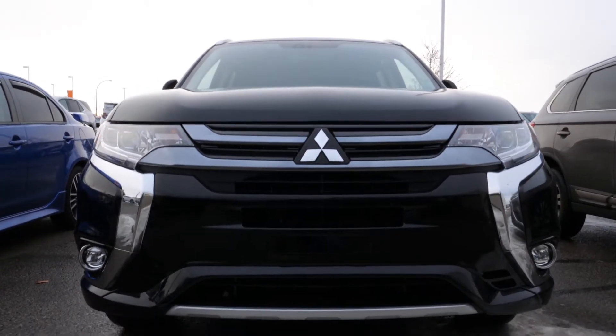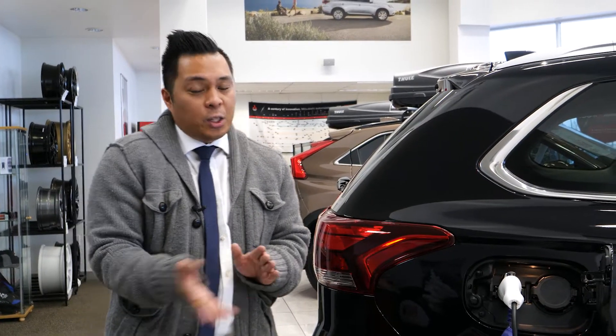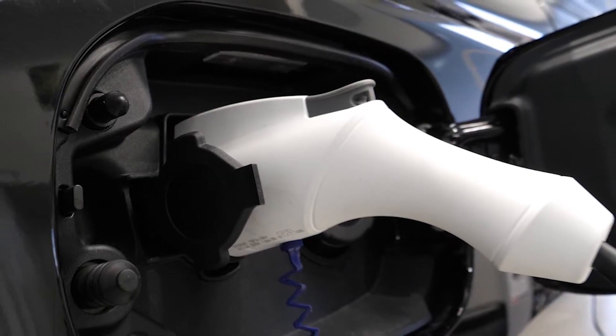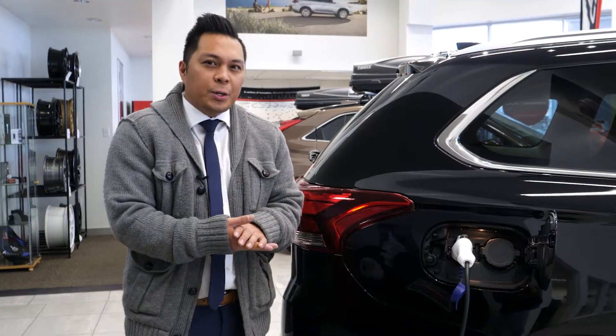The PHEV allows you to power up at home or on the go. First, via a standard 120-volt household outlet for a full charge in about eight hours — I can show you right here. If you upgrade to a 240-volt outlet, you can cut that charging time to three and a half hours. And lastly, a DC quick charge gets you to 80% in about 25 minutes.